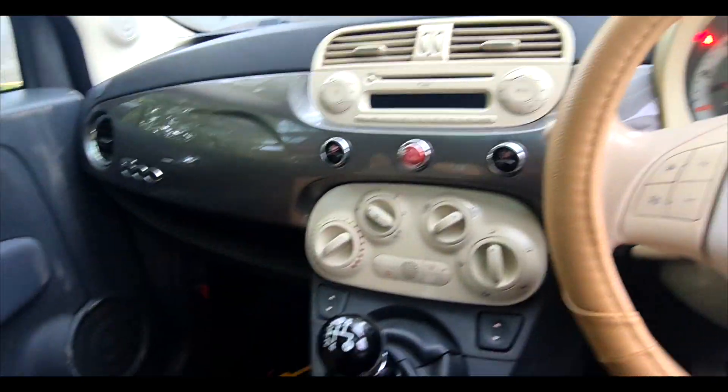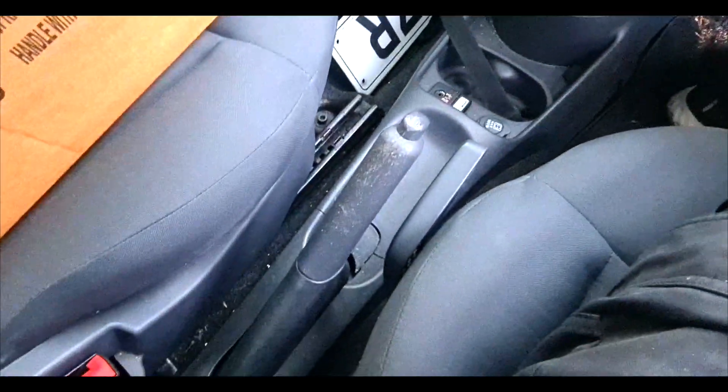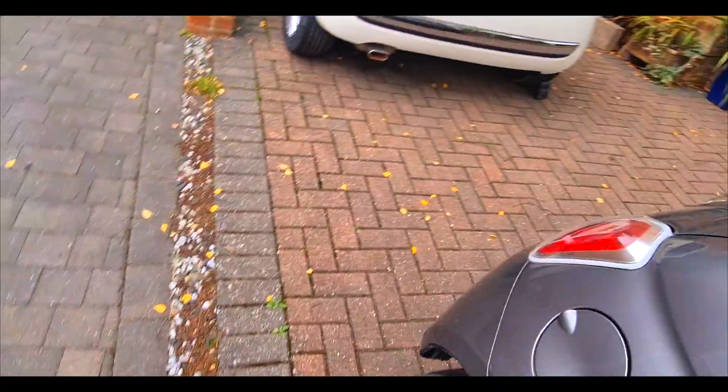I also really had to ramp the handbrake up to keep the car because, as you can see, I'm on a ramp.